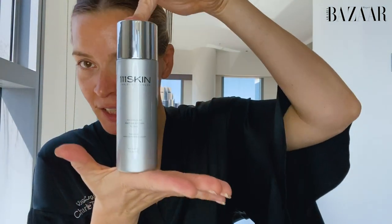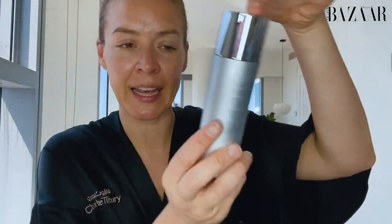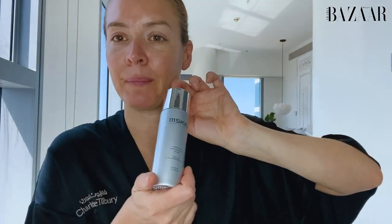After that, I'm usually going into toner. This is from 111 Skin, it's called Anti-Blemish Tonic. The tonic is excellent. I do still have sometimes issues, especially because I've never given up sleep. I'm sometimes getting lots of problems with my acne, and so this really helps me to keep it under control.